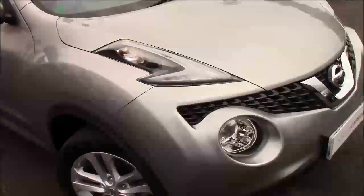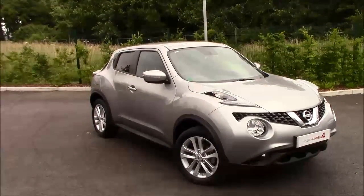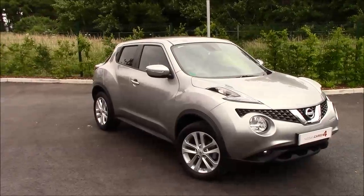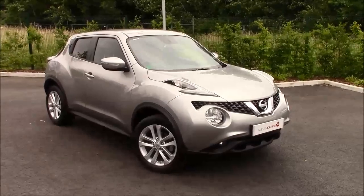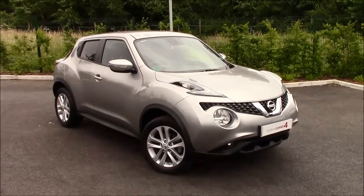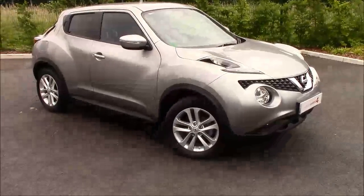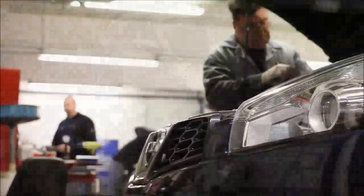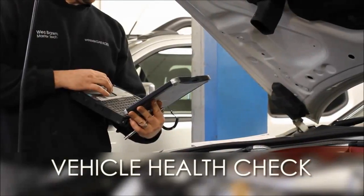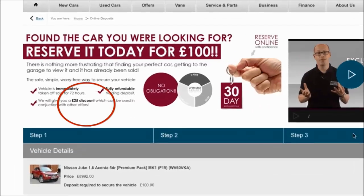If there's any more information you wish to find out about this lovely model, just follow the link in the description below, visit our website, or phone us at the dealership and speak to one of our happy sales team. They'll be more than happy to help you or book a test drive. Every Wessex Garages used car receives a vehicle health check from our qualified technicians.